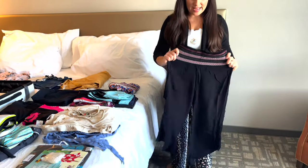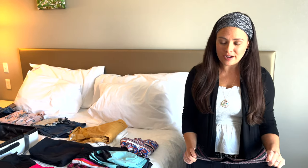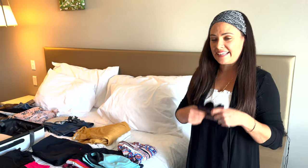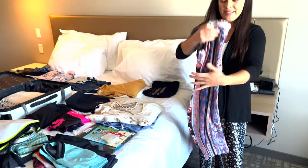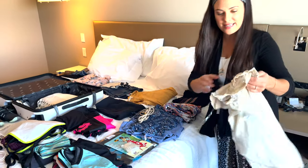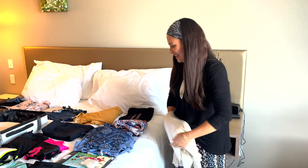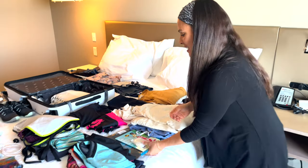Jenny's Palazzo pants can be dressed up or down — they're capri length, super comfortable, and feel like pajama pants but look dressier. She also brought a long skirt, three sundresses — one shorter for walking on the beach at night, and longer ones in lighter material that should be nice and cool. And she has a sarong too.